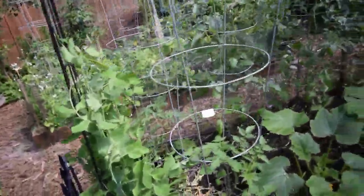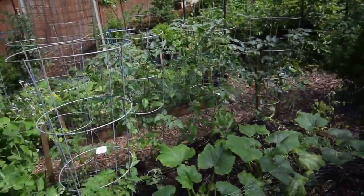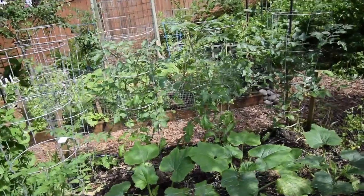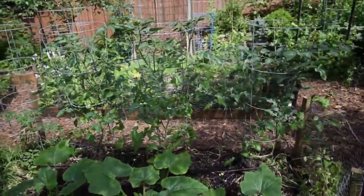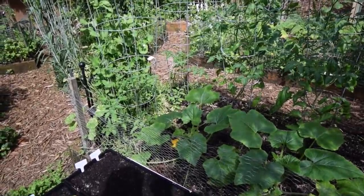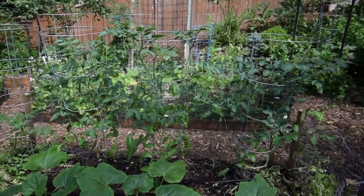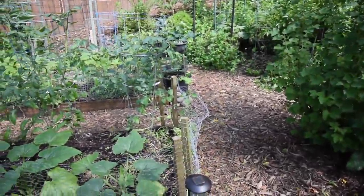I want to have some of that basil for our salads this summer, especially with all the tomatoes that we grow. All these Montesinos and Matt's Wild cherry tomatoes — that's going to be really good to slice those up and make a nice basil tomato with a little bit of that fresh mozzarella Paula picks up.